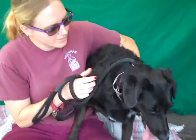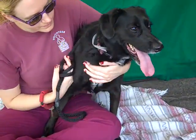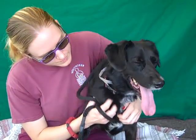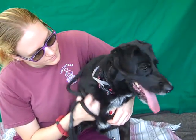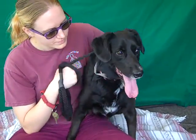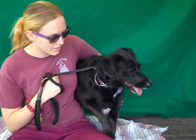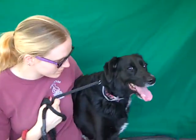We want you to meet Rizzo. Rizzo's ID number at the Baldwin Park shelter is A4869-280. She's a little female black flat-coated retriever. We think she's about three years old. She came to the shelter as an owner's surrender on August 21st, and that explains why she's quite anxious here in the shelter.